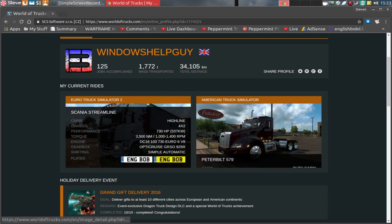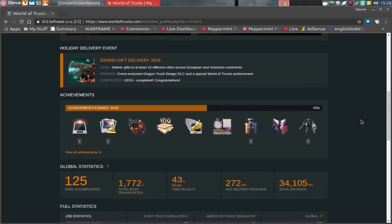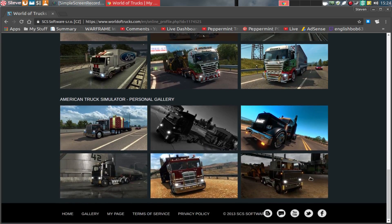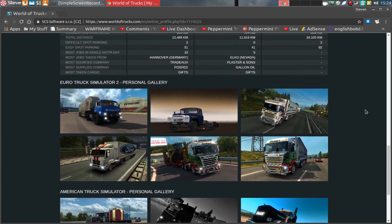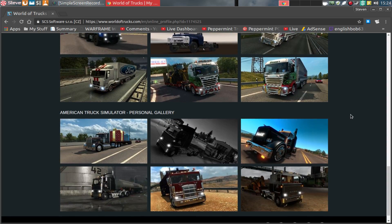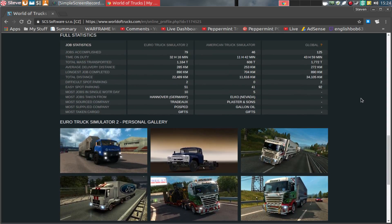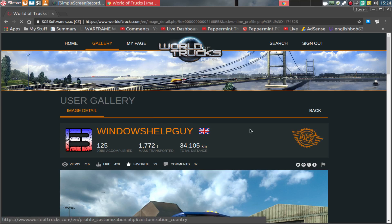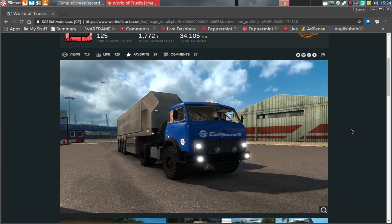Now, from time to time I upload different shots to this website, and sometimes I upload shots into my own personal gallery. Anybody who's a member of World of Trucks can do this. And every week or so, all the editors of the worldoftrucks.com website sift through all the images and pick out some for potential nominations to the Editors' Picks. And I'm delighted to say this little MAZ 504 here got chosen as the Editors' Pick, which I'm delighted about.